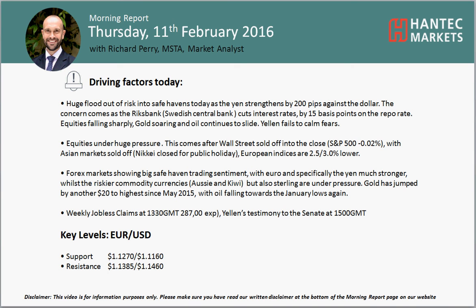Hi everyone, and welcome back to today's morning report on Thursday the 11th of February, with me Richard Perry, Market Analyst at Antec Markets.